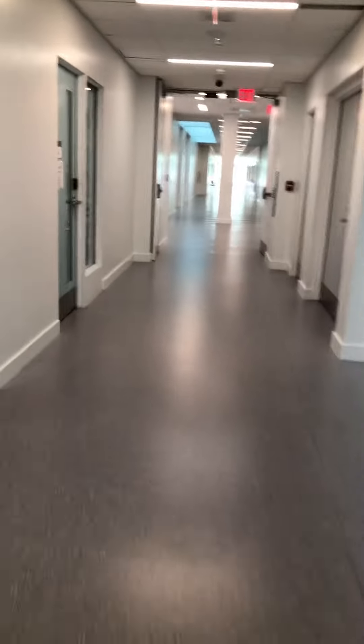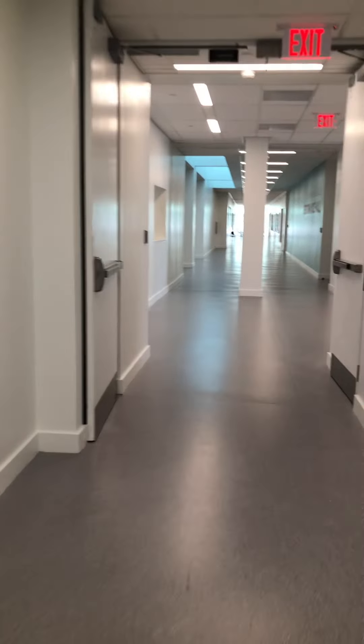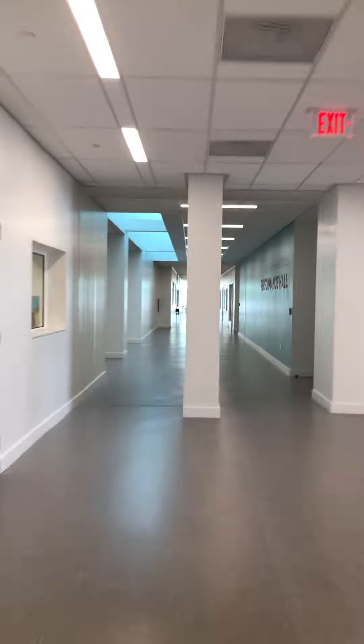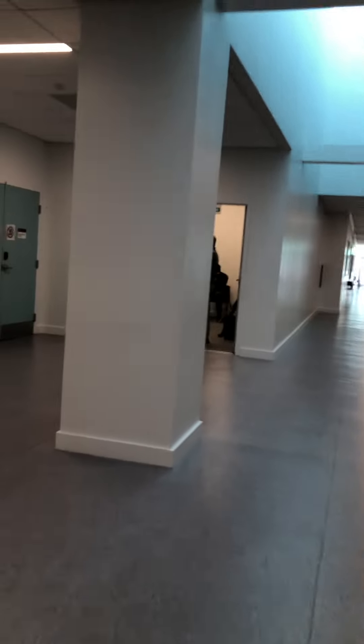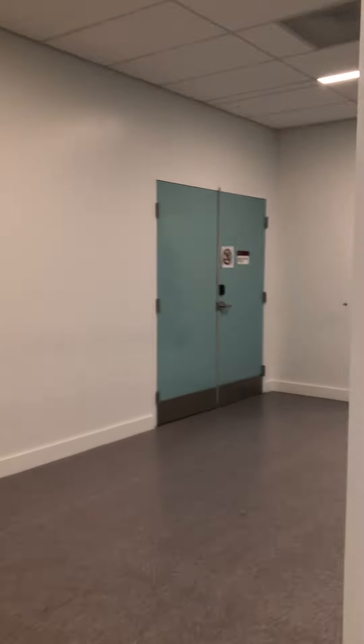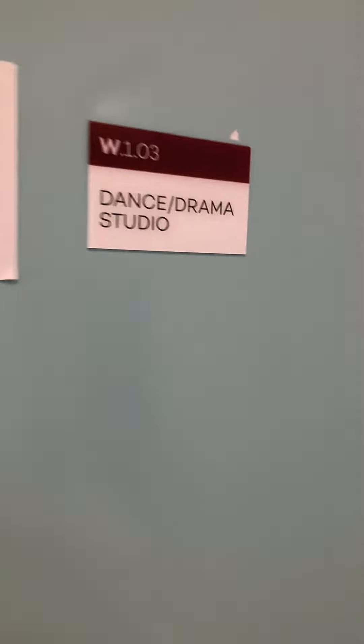Then you are going to come this way. You stay left as you come past the stairwell and go towards the performing arts block. We will be rehearsing in this room on the left here, which is called the Dance Drama Studio.